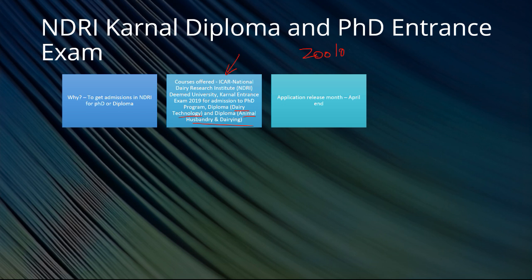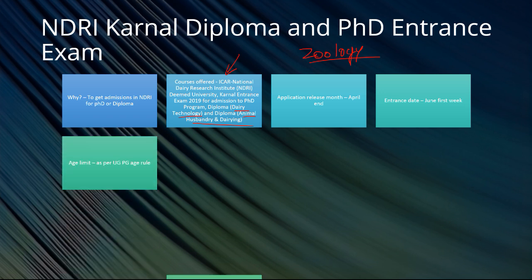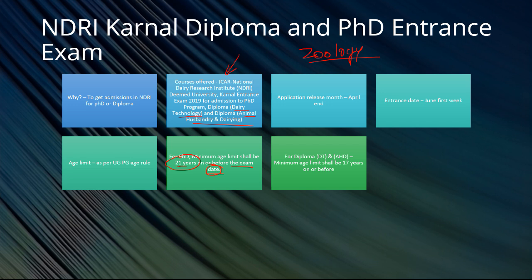If you are from zoology and always ask what you should do, this is something you can always look for. The application month is April end. The entrance date is in the first week of June. Age limit: as per UG/PG age rules, for PhD the minimum age limit shall be 21 years on or before the exam date — you must be at least 21 years old, you can be more than 21 but not less. For diploma, the minimum age limit is 17 years, and people below 17 cannot apply.